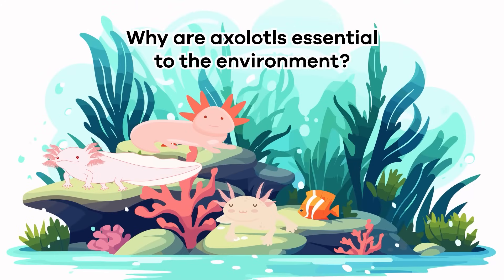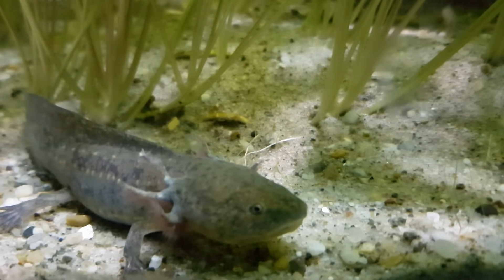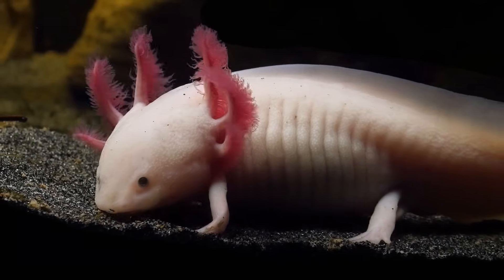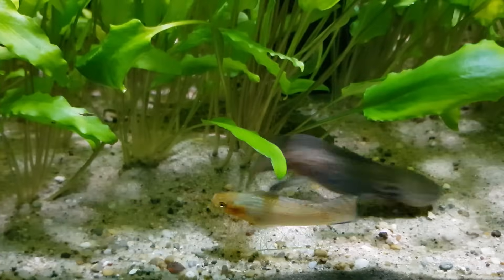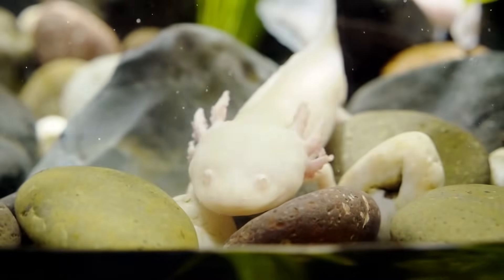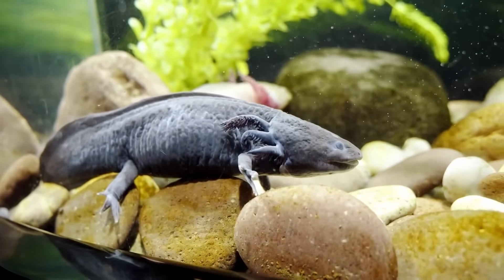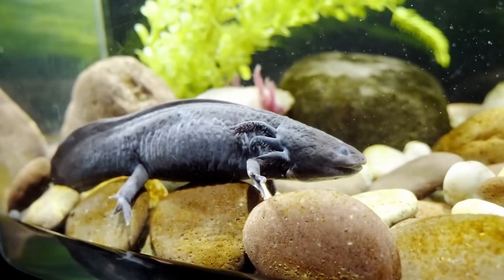Why are axolotls essential to the environment? Sadly, axolotls are critically endangered, meaning their numbers are in sharp decline. There is a real threat that they may become extinct. But this only applies to wild axolotls. They thrive in captivity, so there are now more axolotls in captivity than in the wild.